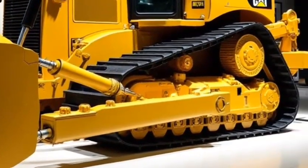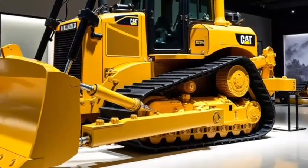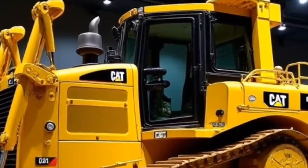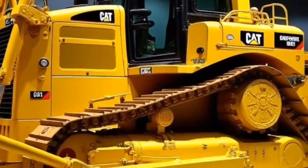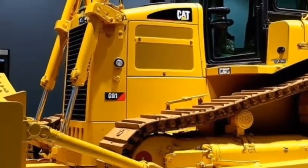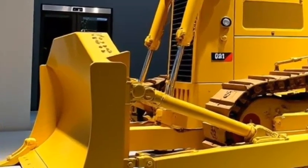The Caterpillar D9 is more than just a bulldozer — it's a force to be reckoned with. Known for its unmatched performance, strength, and versatility, the D9 has become a symbol of power on construction sites around the globe. Whether it's pushing massive amounts of material or preparing land for new projects, the D9 has earned its reputation as one of the most reliable and durable bulldozers on the market.